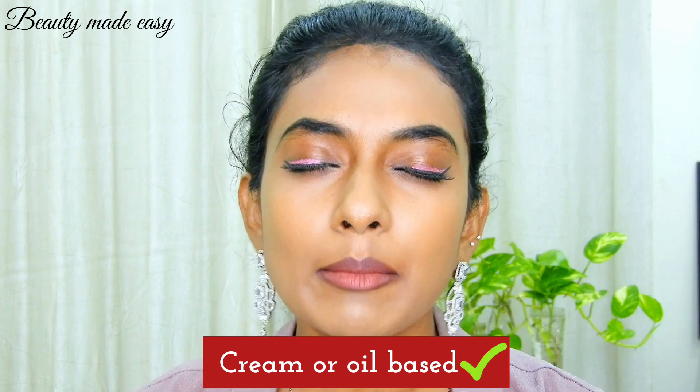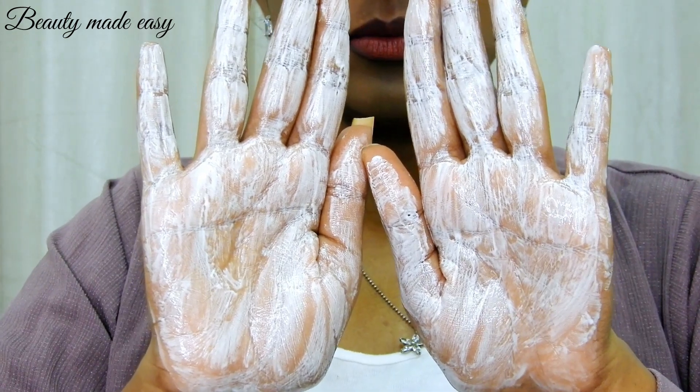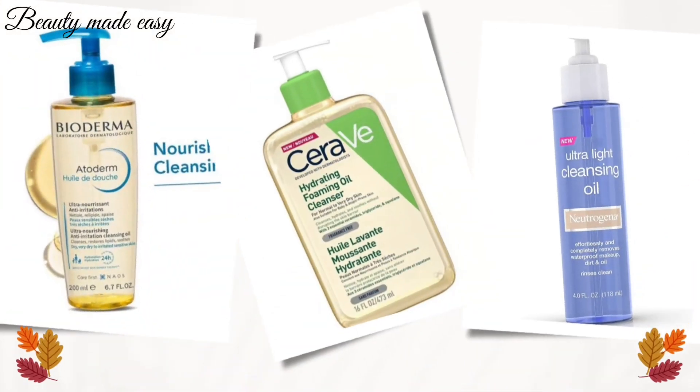Consider cream or oil-based cleansers. Cream cleansers are usually hydrating and help to replenish moisture, while oil cleansers provide a deep cleanse without stripping away the natural oils.